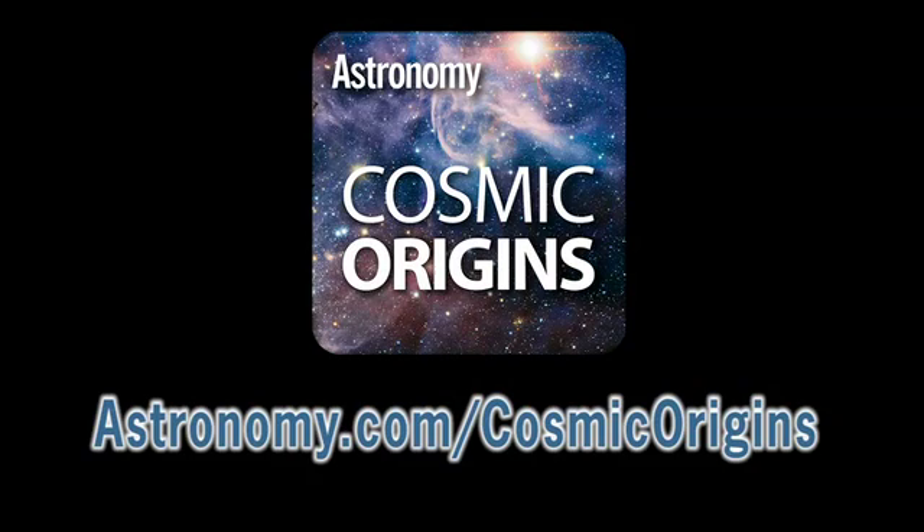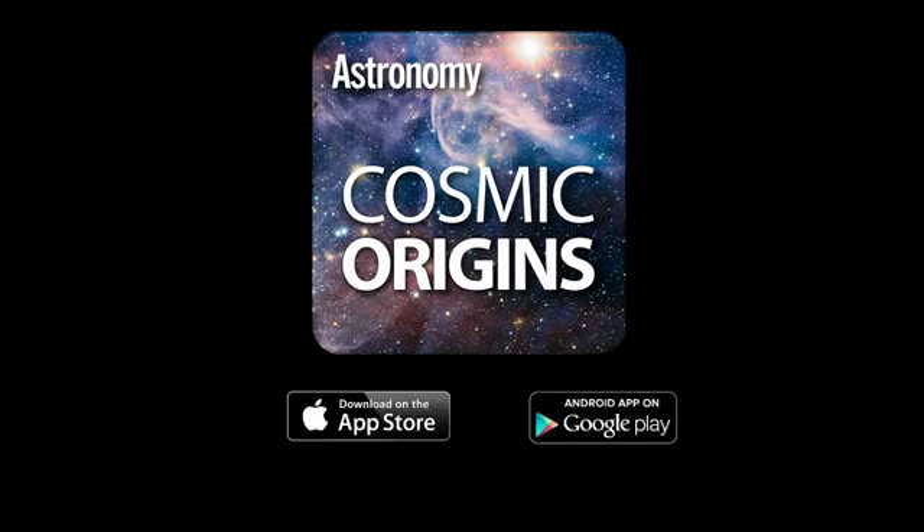Explore your universe in a new and unique way with Astronomy's Cosmic Origins app. Learn more at Astronomy.com/CosmicOrigins or download it now at the Apple App Store or Google Play Store.